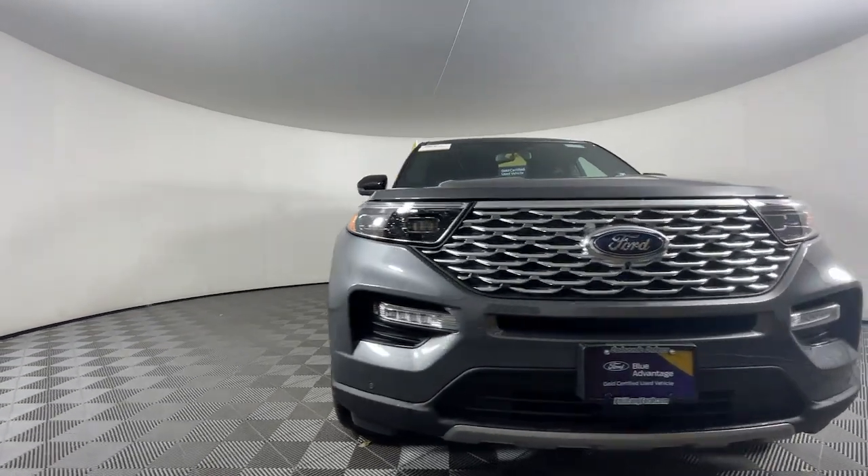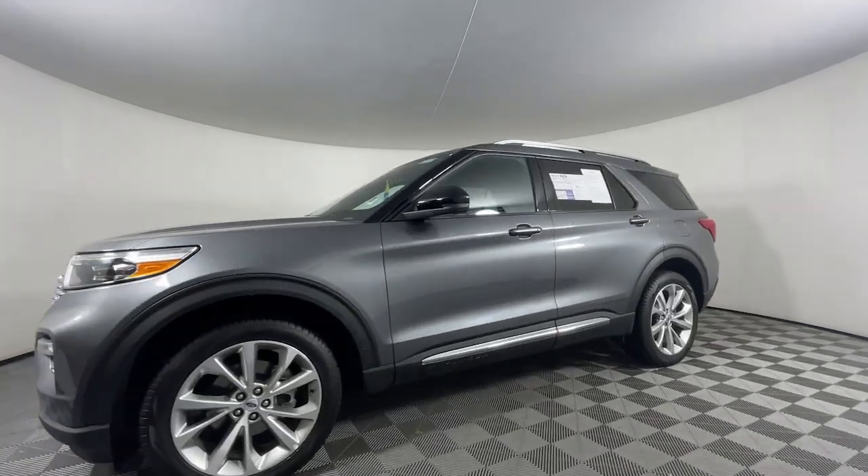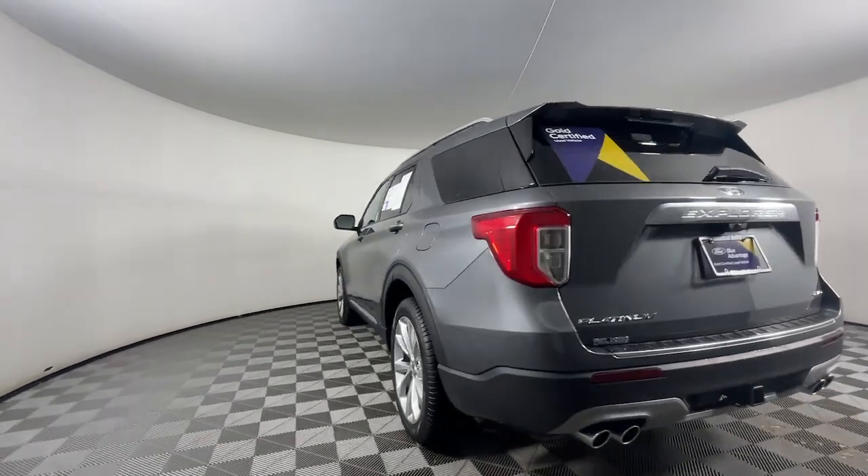Looking for your dream car? It could be the 2023 Ford Explorer. With less than 5,000 miles on the odometer, this vehicle provides excellent value.